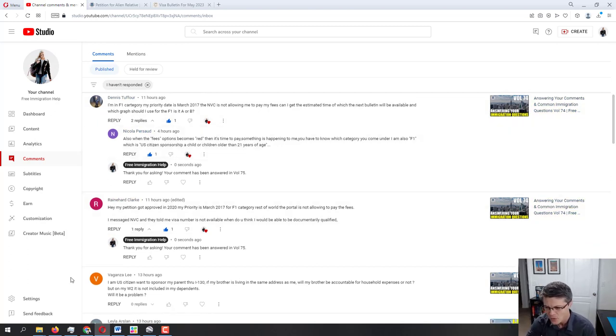Moving further to Vaganza Lee: 'I am a US citizen and want to sponsor my parents through I-130. If my brother is living at the same address as me, will my brother be accountable for household expenses? On my W-2 he is not included in my dependents. Will it be a problem?' It's not going by the W-2 — it's going by the tax returns. If you're filing your tax returns and stating your brother is in the same household, or filing together or listing him as a dependent, then yes, he is part of the household.